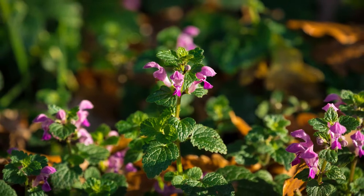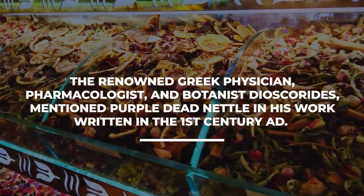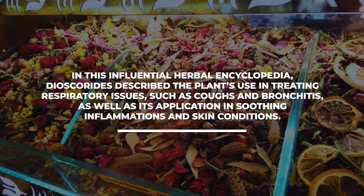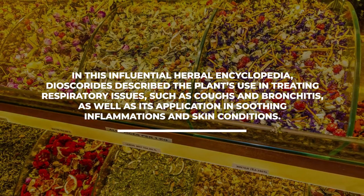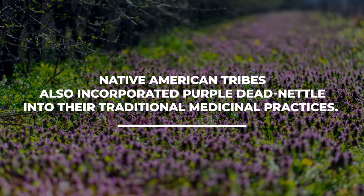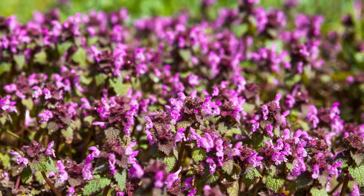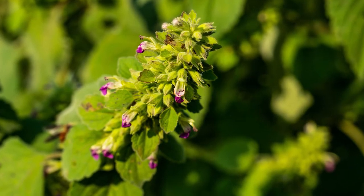Purple dead nettle has a rich historical background, being used in traditional medicine for centuries. The renowned Greek physician, pharmacologist, and botanist Dioscorides mentioned purple dead nettle in his work written in the first century AD. In this influential herbal encyclopedia, Dioscorides described the plant's use in treating respiratory issues such as coughs and bronchitis, as well as its application in soothing inflammations and skin conditions. After its introduction to North America, Native American tribes also incorporated it into their traditional medicinal practices. Some tribes, such as the Cherokee, believed it to possess diuretic properties and used infusions or teas to treat urinary problems and help cleanse the body. Additionally, the plant's leaves were sometimes applied externally to soothe skin irritations and minor wounds.